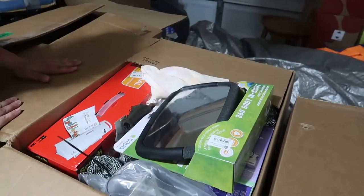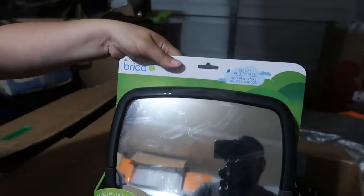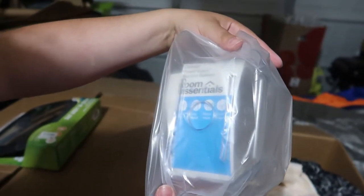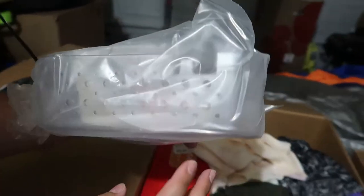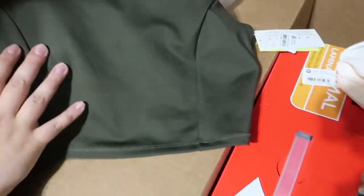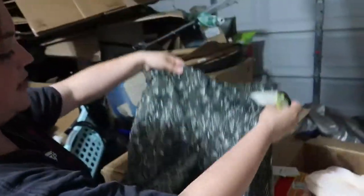Jumping into these smaller boxes — a Room Essentials power lock suction basket, nice, like a little shower caddy. Then some clothes: a fitness top — I want to say sports bra, but it doubles as that and it's like a tank top too. That's cool. And matching pants — it's an outfit!